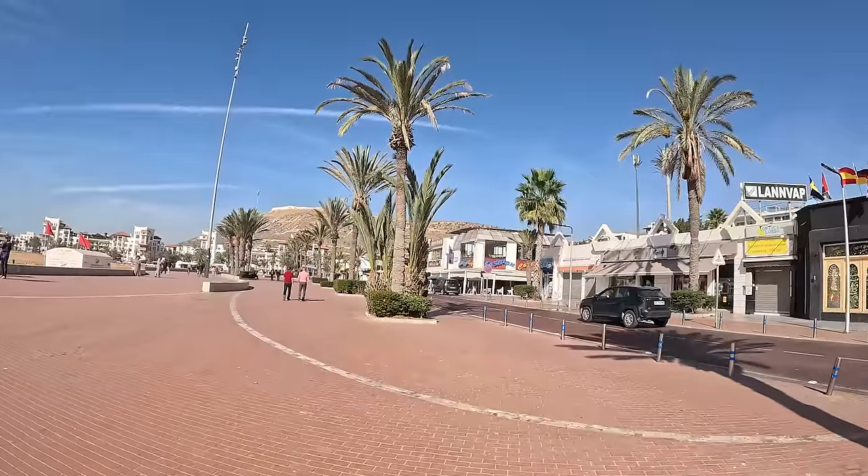First impressions of Agadir: I think this is going to be very different to the rest of Morocco. This strip is a lovely long strip - you can even go for a jog along it. You've got loads of shops and restaurants. It is quite quiet but we are out of season. If you want to come for a holiday I'd highly recommend it - very different to Rabat, Casablanca, all those other places we've visited before and will visit again this trip.